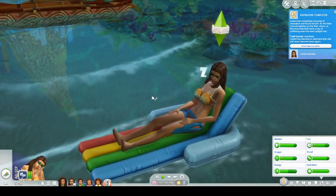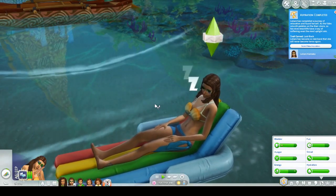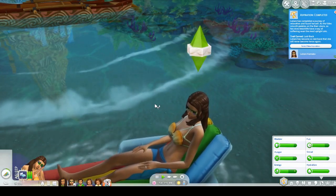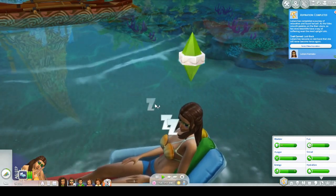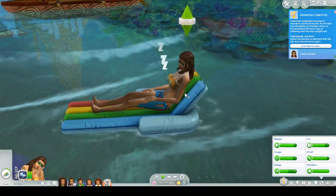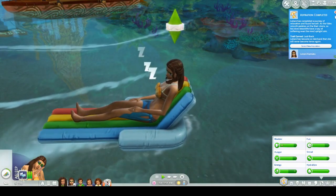Oh — aspiration complete! I mean, we missed the whole thing — that was extremely underwhelming. Leilani has completed a journey of relaxation and found herself. As the tide smooths pebbles on their shore, so too does beach life have a way of softening even the most uptight sim. What a weird sentence. Trait earned: laid back. Leilani has become so laid back that she will never become tense again. That is pretty cool, though.